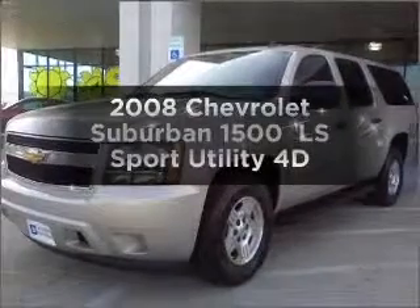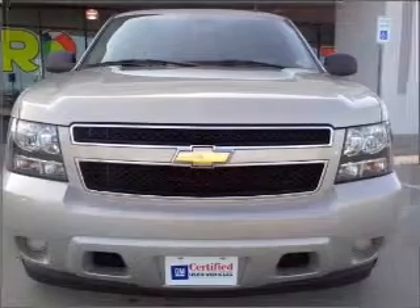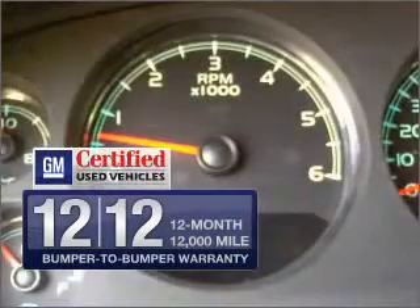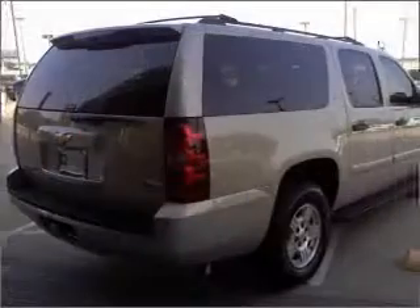If you're looking for an automobile with great attributes, look no further. With a reliable engine connected to a smooth shifting automatic transmission. GM Certified comes with a 100,000 mile powertrain limited warranty and a vehicle history report on this vehicle.